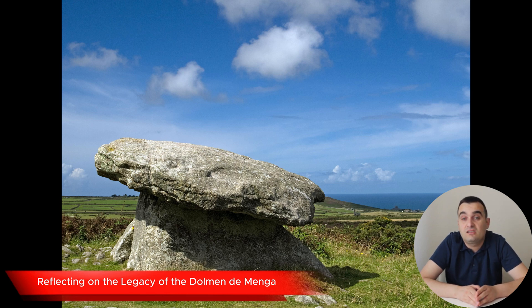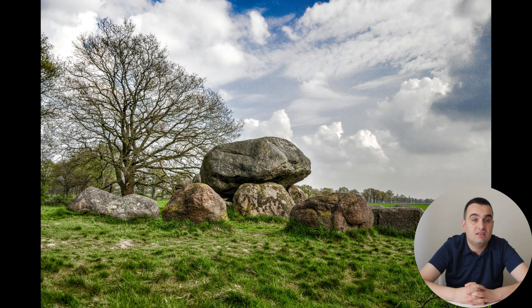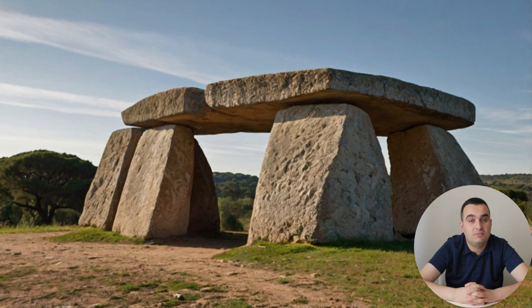As we conclude our exploration of the Dolmen de Menga, it's worth considering the broader implications of this ancient monument. What does it tell us about the people who built it, and what lessons can we draw from their achievements? In many ways, the Dolmen de Menga is a symbol of human creativity, resilience, and the enduring desire to leave a lasting mark on the world. The builders were not merely laborers — they were engineers, architects, and artists working together to create something of immense significance. Their work was guided by a deep understanding of the natural world, as well as a spiritual connection to the landscape, evident in the tomb's alignment with Peña de los Enamorados and the careful selection of stones from the surrounding area.